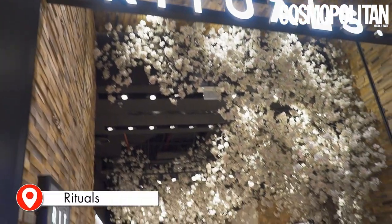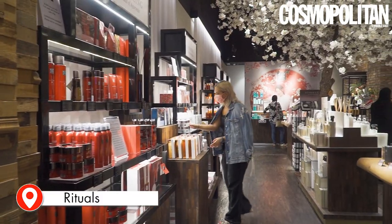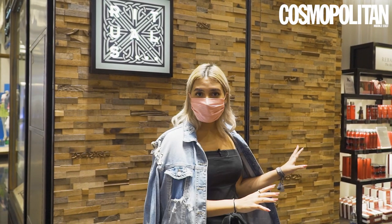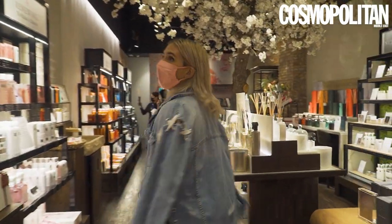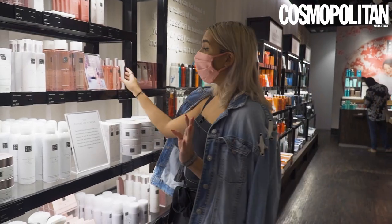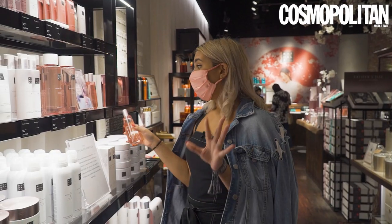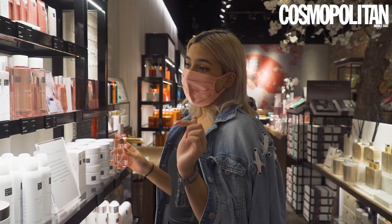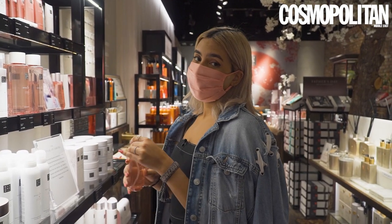Next up, Rituals — because you can't have a complete summer or a complete skincare routine without all of these super relaxing products. They've got body cream, oils. Their prices are super affordable, but imagine what they'd be like with all the offers that DSS has on right now.